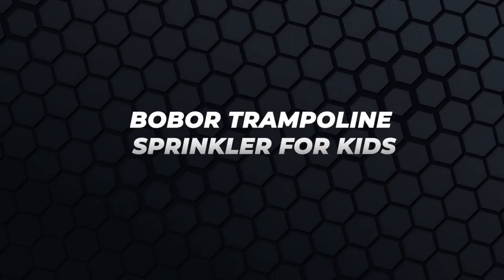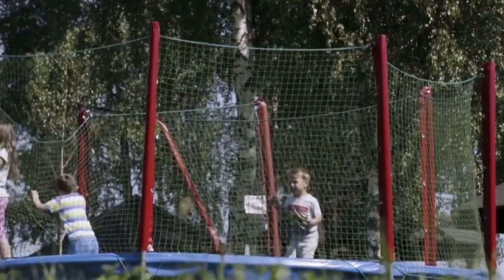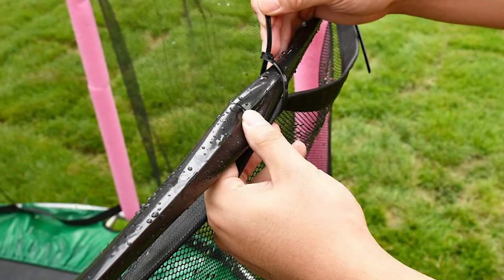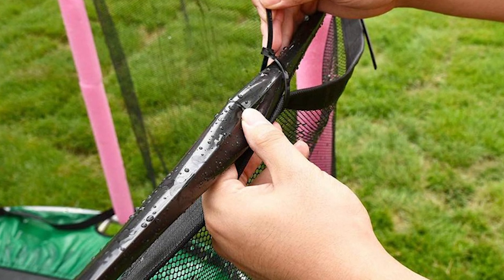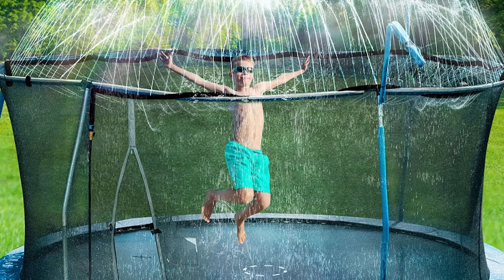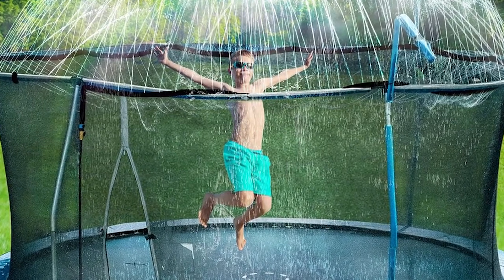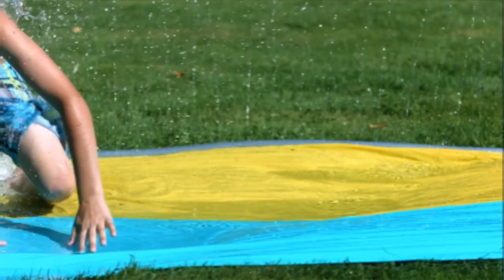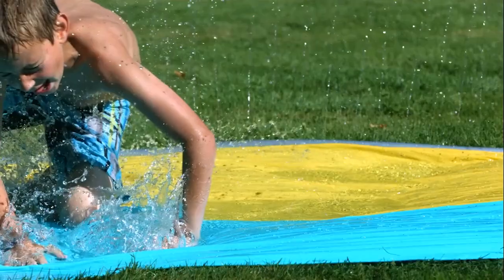Bulbor Trampoline Sprinkler for Kids. The Bulbor Trampoline Sprinkler is a party favorite in the summer. The sprinkler is easy to install. Its tie band suits any trampoline size and directly connects it to the net. It takes a few minutes to assemble and is safe since you mount the hose outside so your kids don't grab it when jumping. The sprinkler has two water pipe interfaces allowing you to adjust your water pressure settings.